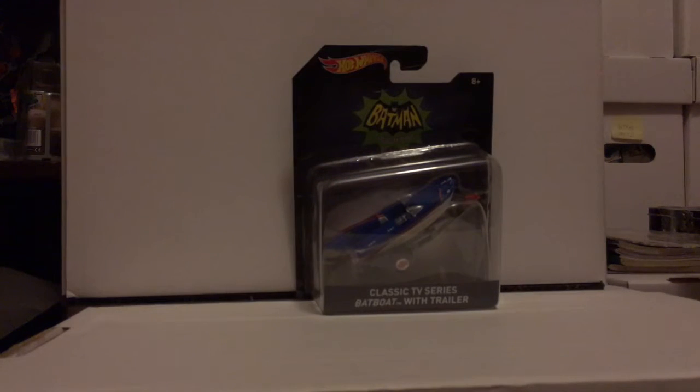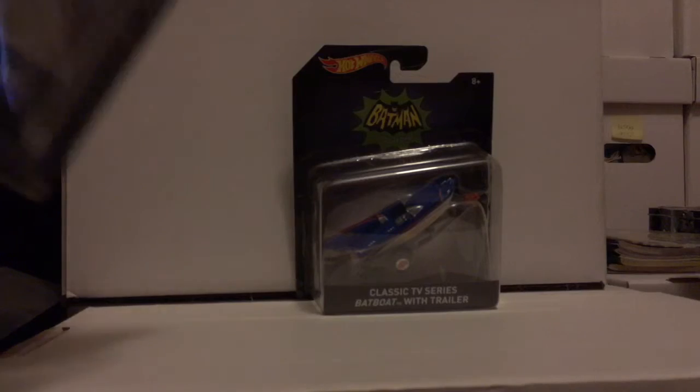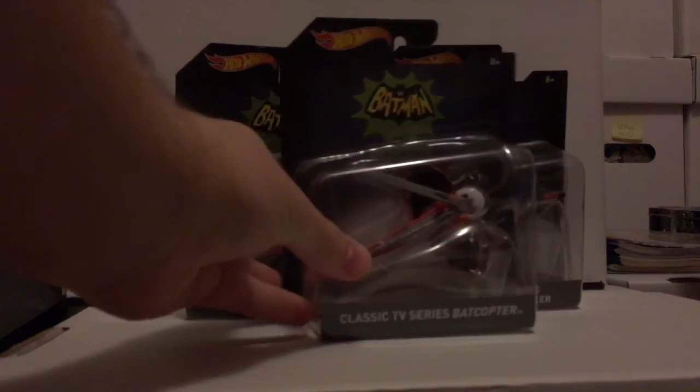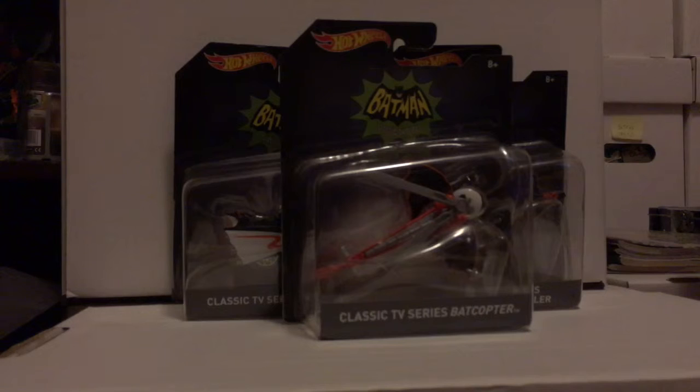Continuing on with that series of collectible vehicles — this is the classic TV series Batboat, a nice little addition to the collection. And here's the classic series Batcycle. Both lovely vehicles, very nice and detailed — couldn't not love them. And here's the Batcopter as well. I love these classic vehicles; definitely cannot live without them.